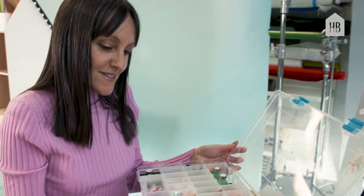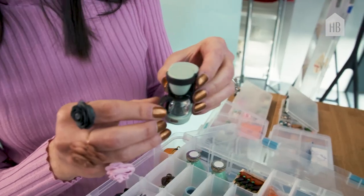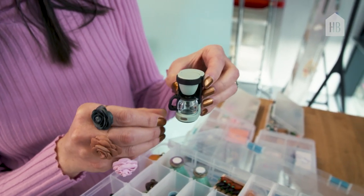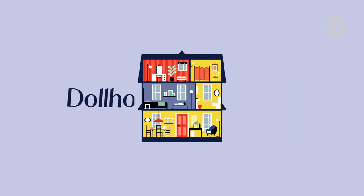These are my accessory bins. They have all of the fun goodies. I've got my little coffee machine because I'm a huge coffee drinker. Welcome to Dollhouse Beautiful.